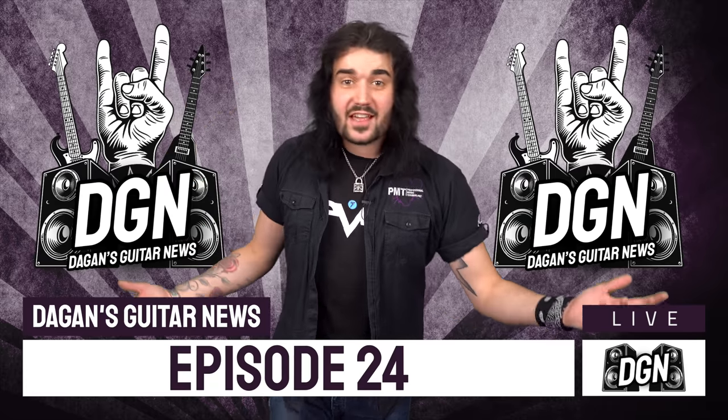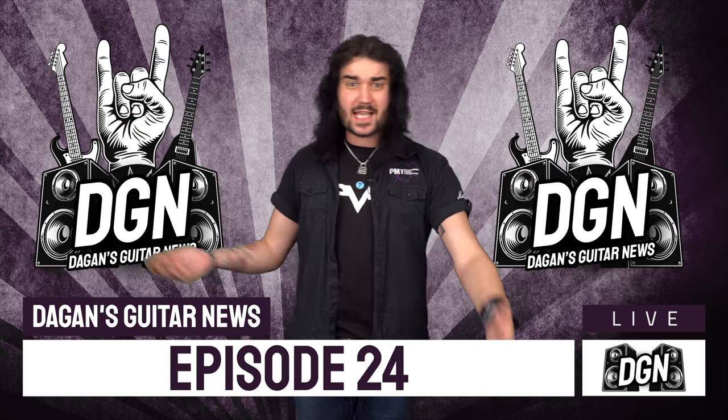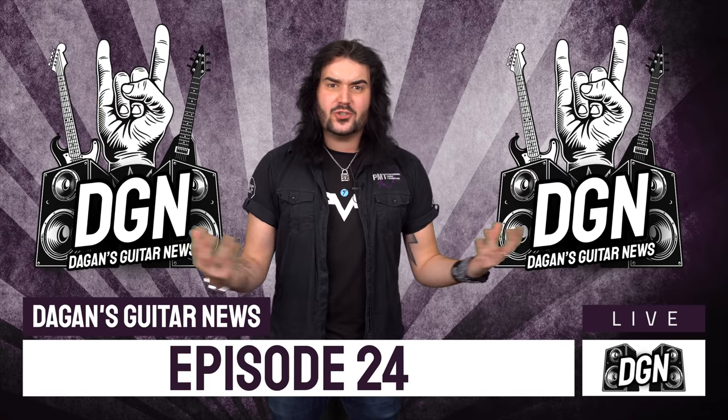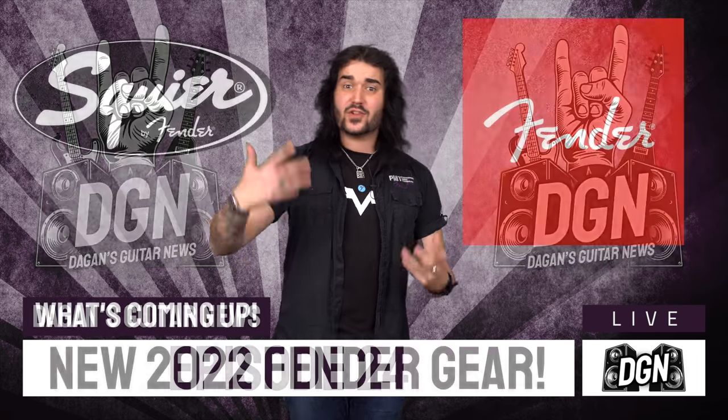It's the start of the year, January 2022 — it's when the NAMM show probably should have been if COVID wasn't a thing, but it's happening in June this year. But it hasn't stopped some of our favourite brands from releasing new gear for 2022, because you need to start the year off with a bang, don't you? And Fender have started out with one hell of a bang.